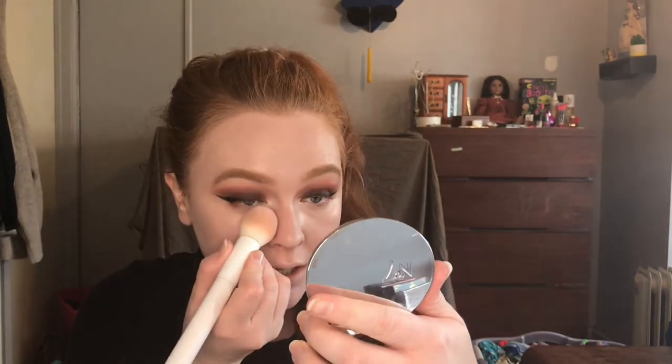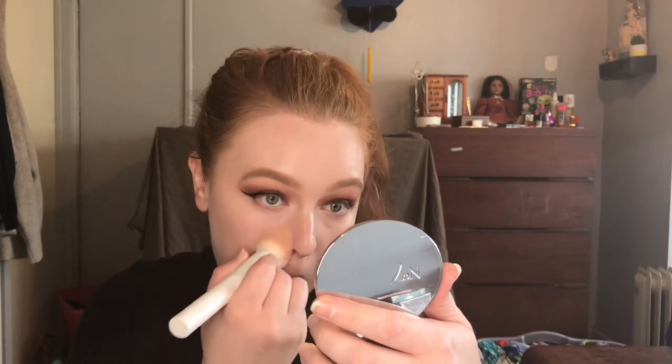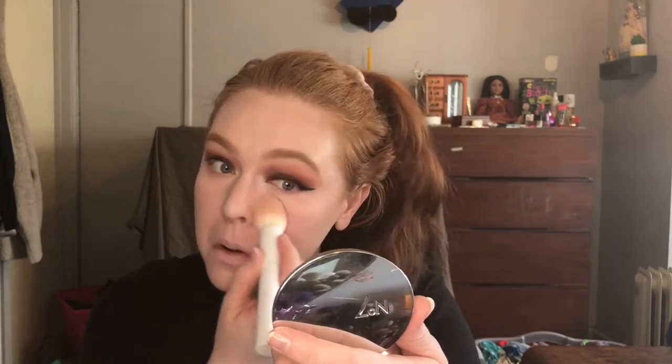Now we're going to set my foundation and concealer. I'm going to set my under eyes using the No. 7 Lift and Luminate, and then set the rest of my face with the Bare Minerals Bare Skin Finishing Veil. Then I'm going to take the Kevin Aucoin Celestial Bronzing Veil in Tropical Nights — it's a cool bronze — and just contour a little bit more on my cheeks.